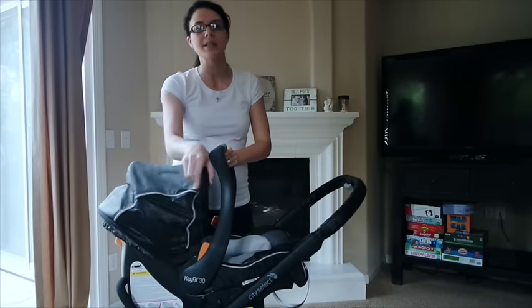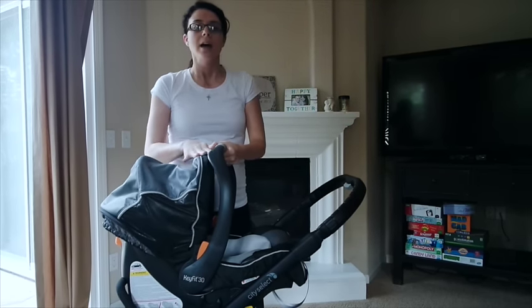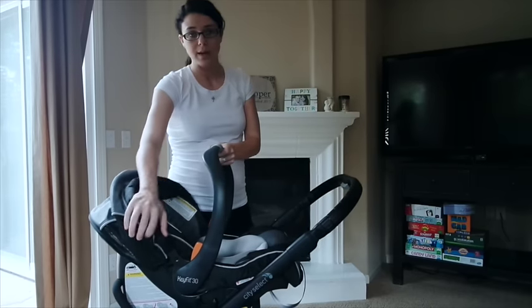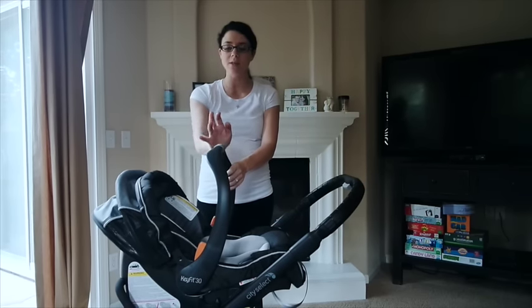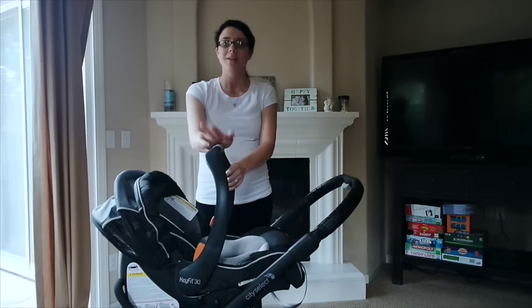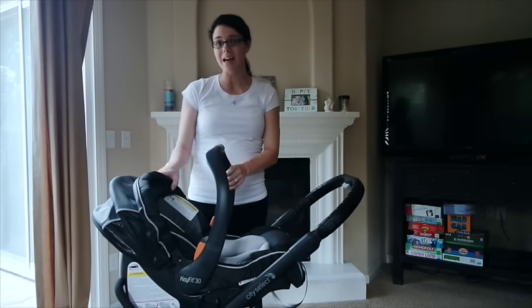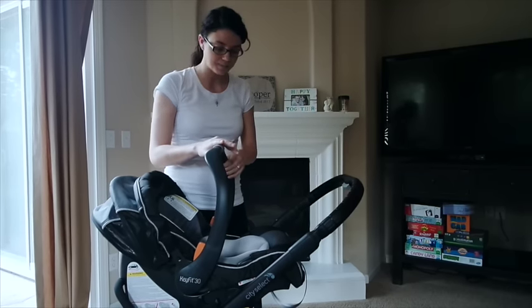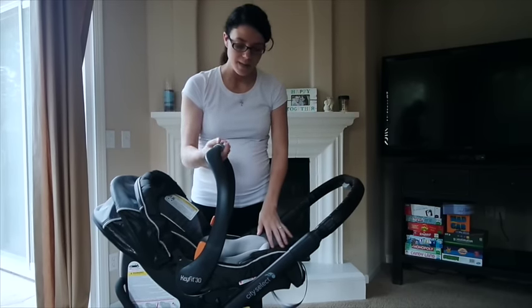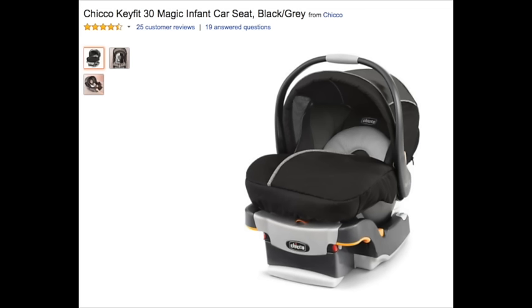The prices are pretty standard — sometimes Amazon and other places have sales for Chicco. When we bought my friend Sarah's car seat for her baby shower, they had 20% off certain Chicco items, so we got her this exact same car seat for 20% off. The person who bought this for me off my registry paid $209, so it's a little pricier, but it does come with a cover for the front of the car seat to keep them warmer.